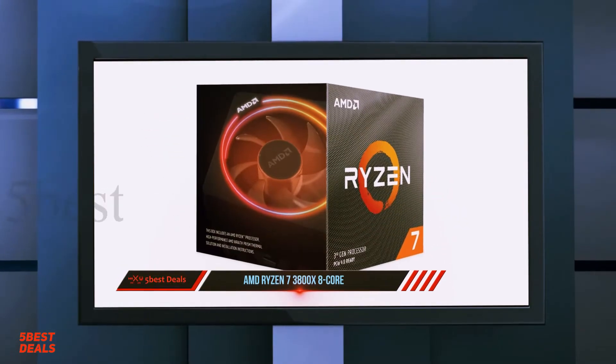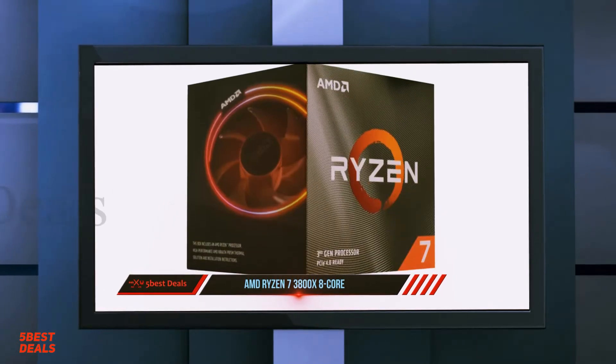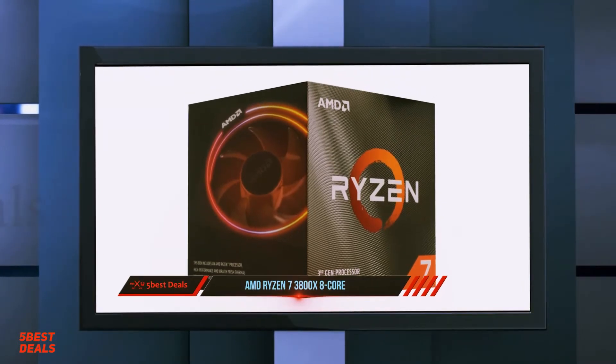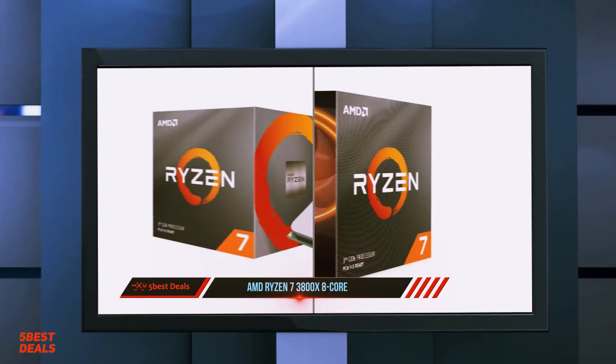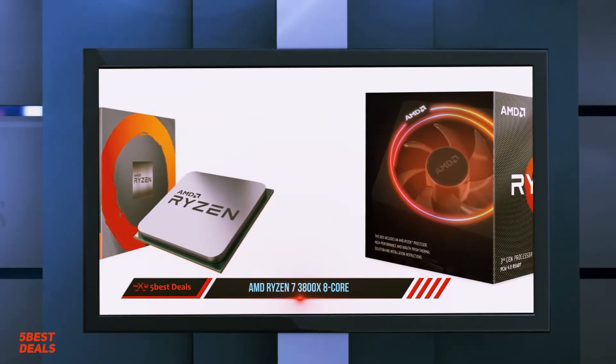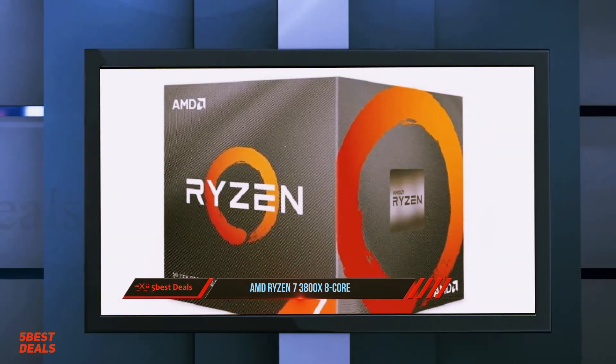Interestingly, the Ryzen 7 3700X also beat the Intel offerings in multi-core with a score of 5433. Considering the price difference between the 3800X and the 3700X is over $60, users picking out an 8-core Ryzen processor might find that the 3700X is the better chip for the money.